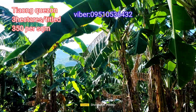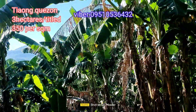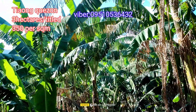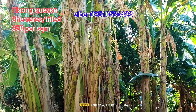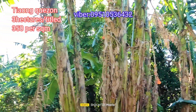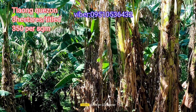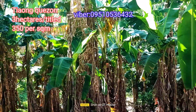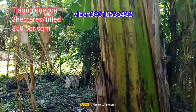Now we're inside the property. You can see here that it's full of banana (saging) plants at the front portion. At the far end of the property, there are also mahogany trees planted on the sides, and some dalandan (orange) trees as well.